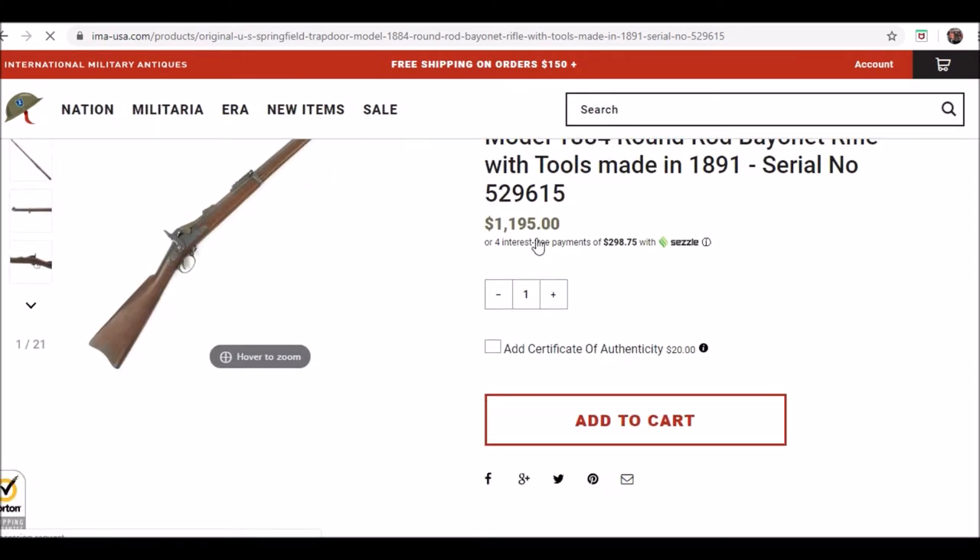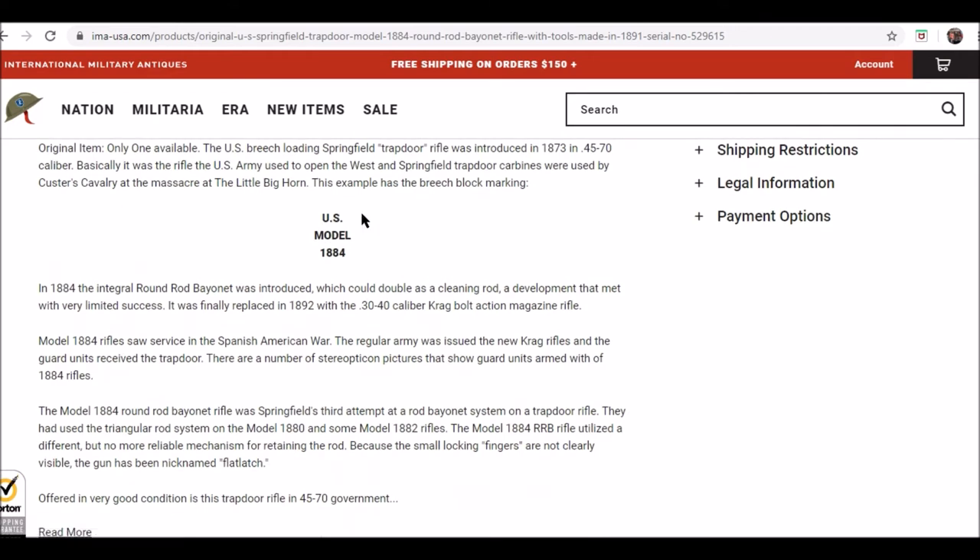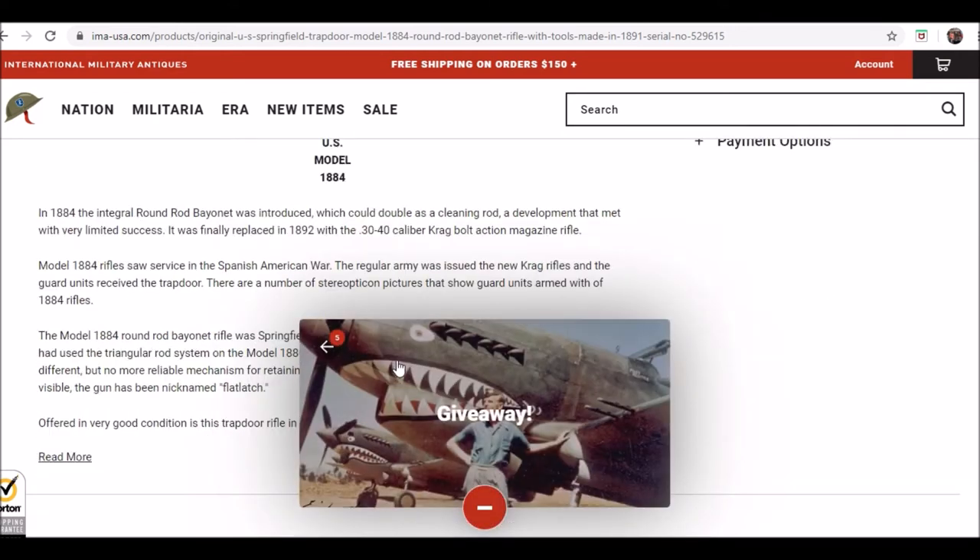As you can see, shown in stock. If you scroll down, what they'll do is they go through a brief description of the item.